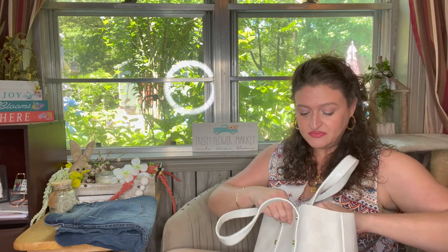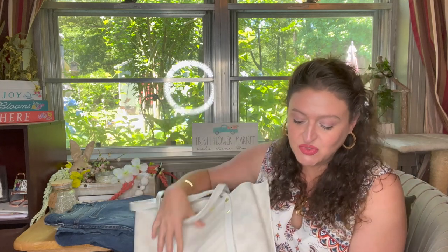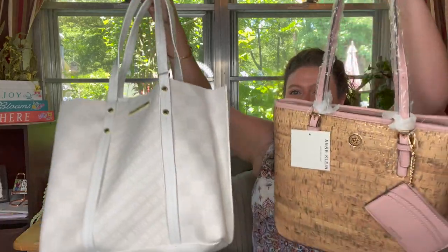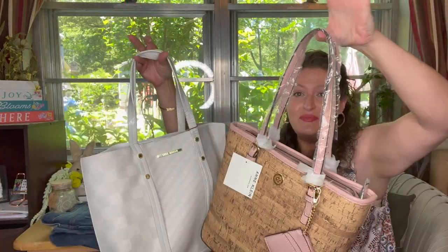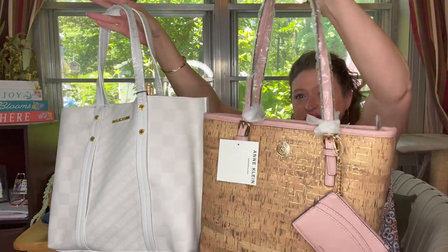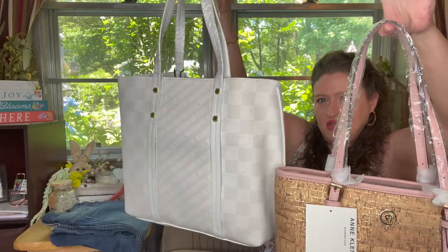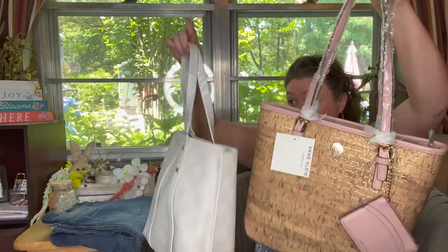What do we think, y'all? Should I keep them both or take one back? Which one do you like better? I'm going to do a couple of these bag-type hauls I think. I like the size of the cork one a little better, though this one might get dirty. I don't know - I'm kind of ready to wear this one.